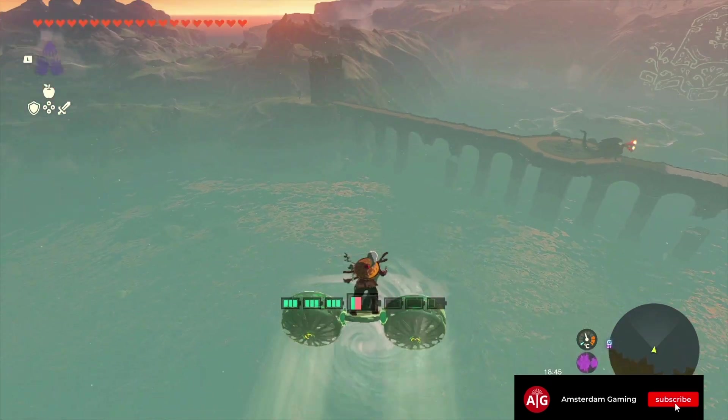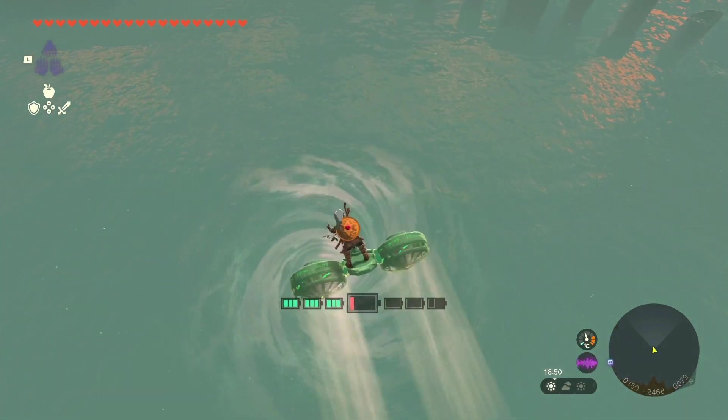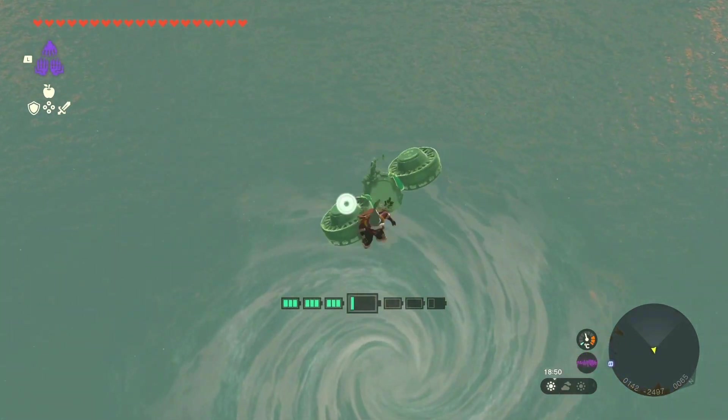I am traveling with my self-made hoverbike. If you want to know how to make this one, then click on the video in the corner.